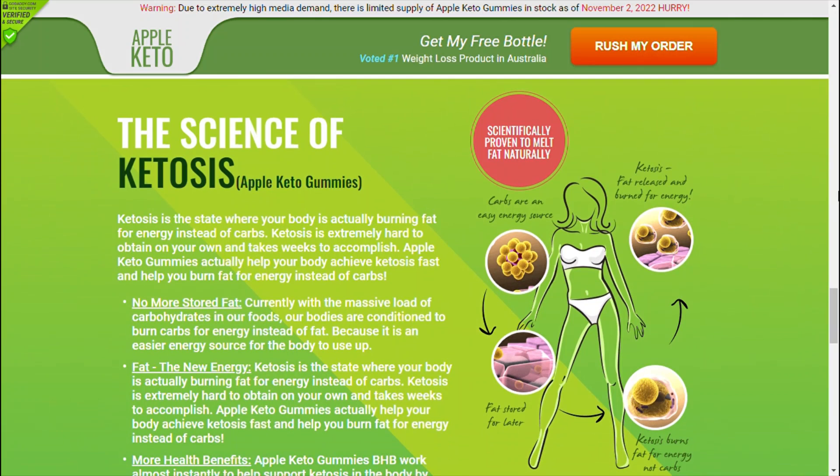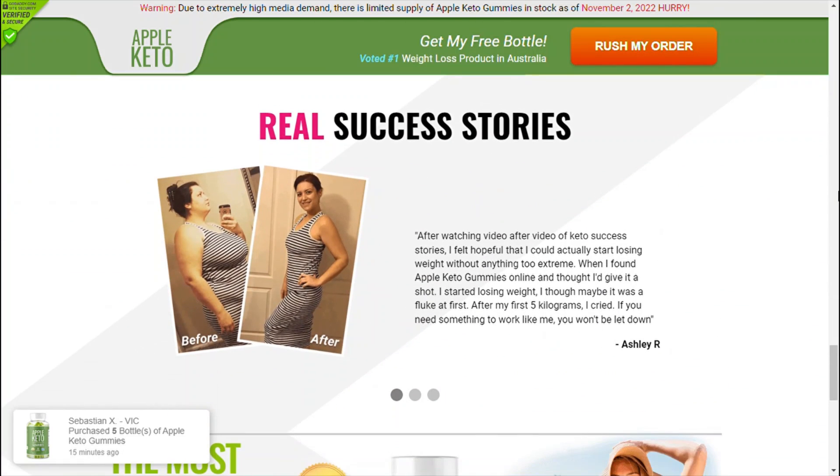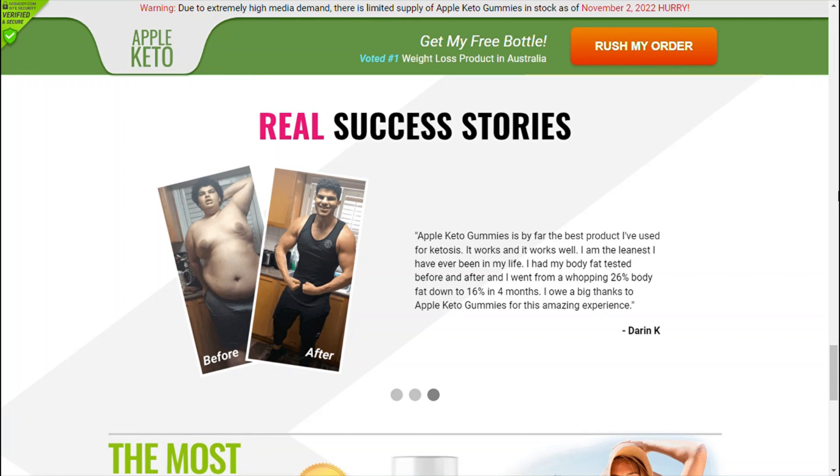There are no harsh or artificial chemicals in this supplement. Keto Excel Gummies work naturally to increase stamina as well as burn stored body fat. Hence, it is completely safe to consume as it does not cause any side effects.